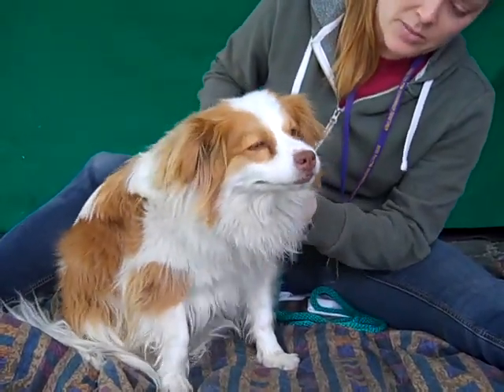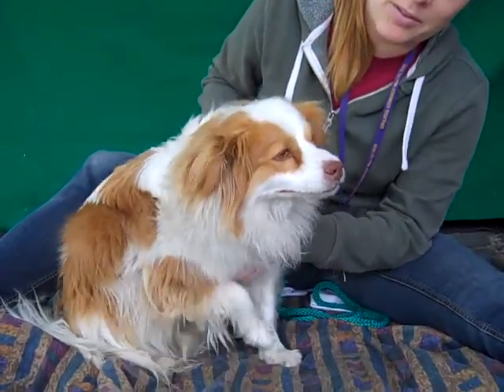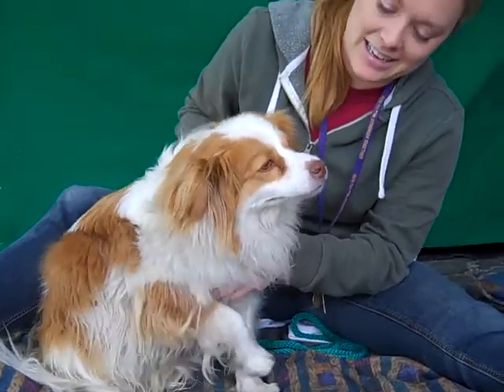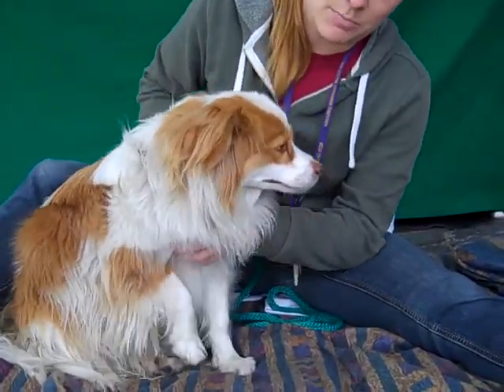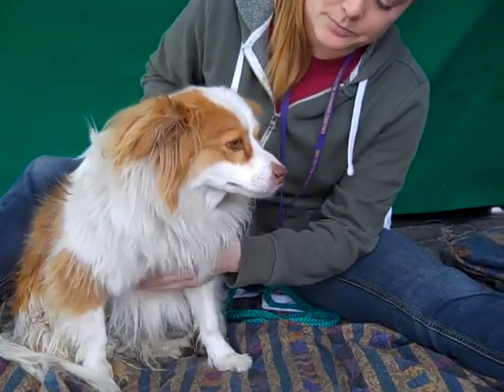She's going to be about a medium energy dog. She's done well with the other dog and she apparently really likes scratches. She needs a good grooming right now but she is a beautiful, beautiful thing.